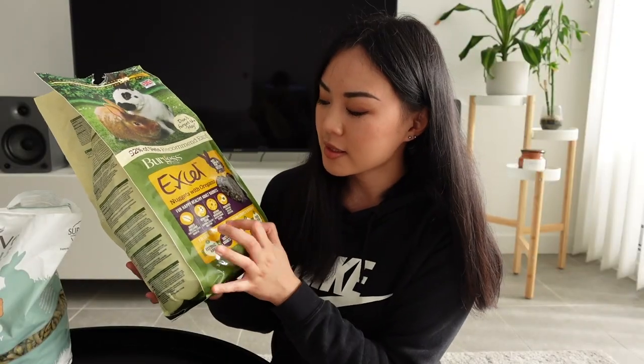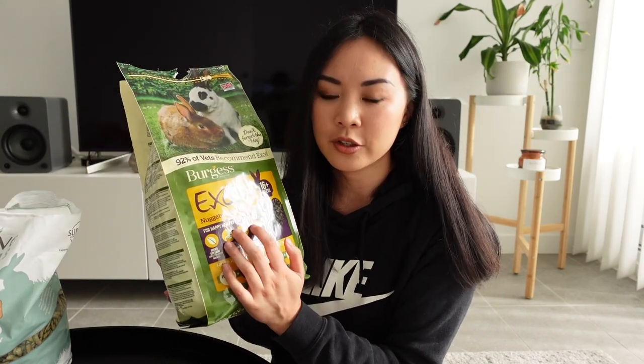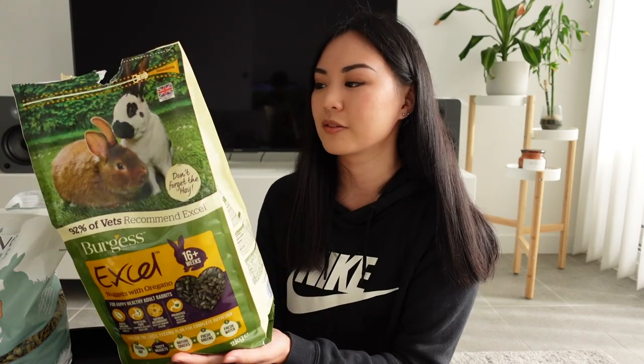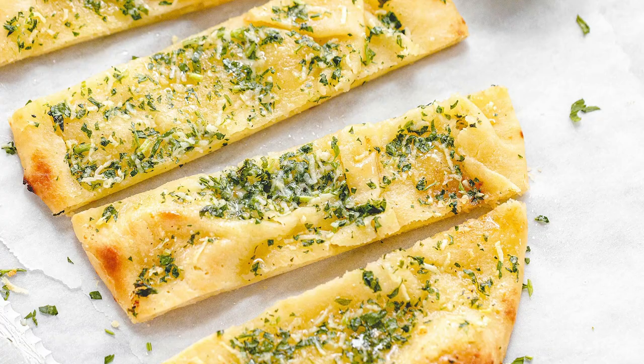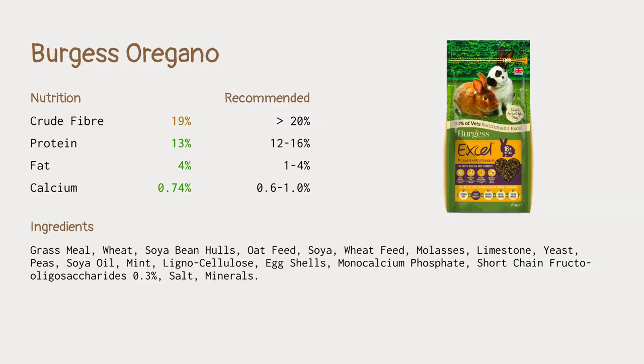Next one is Burgess XL — these are the nuggets with oregano. Probably the most popular Burgess pellets are the ones with mint, but I chose the oregano ones because they marketed it as being better for digestion. They smell really good — they actually smell like oregano and remind me of a herb bread. I was a bit surprised when I saw the ingredients because I've always viewed Burgess as a very premium brand. The fiber is not as high as I expected at 19%, which is still okay but nowhere near as high as the Oxbow pellets.